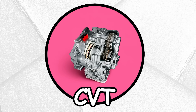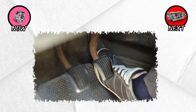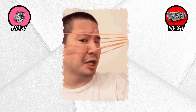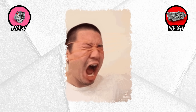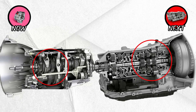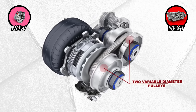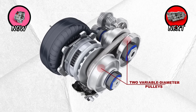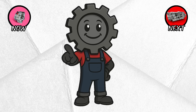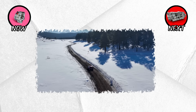The CVT, or continuously variable transmission. If you've ever pressed the gas in a CVT-equipped car and felt the engine rev up while the car slowly catches up, you've experienced what's often called the rubber band effect. Unlike manuals or automatics that use fixed gears, a CVT has no gears at all. Instead, it uses a system of pulleys and a steel belt that can constantly adjust the gear ratio, meaning the engine can always stay in its optimal RPM range for fuel efficiency or performance.